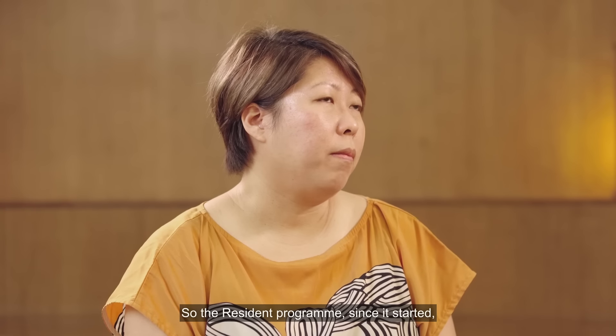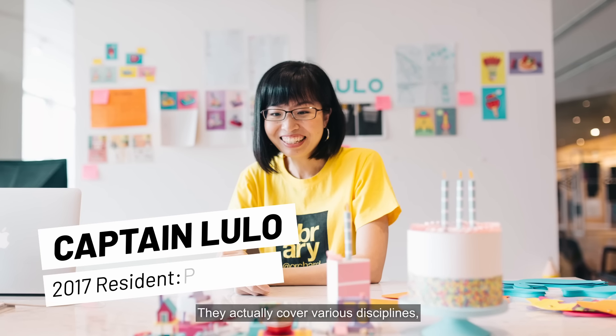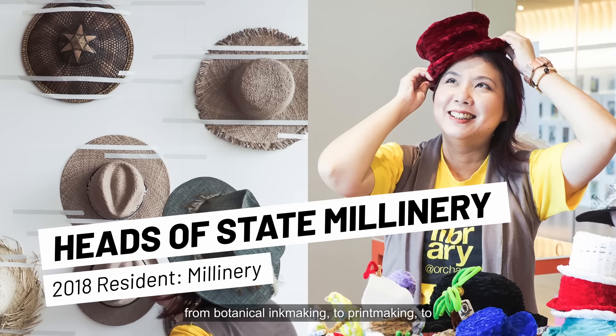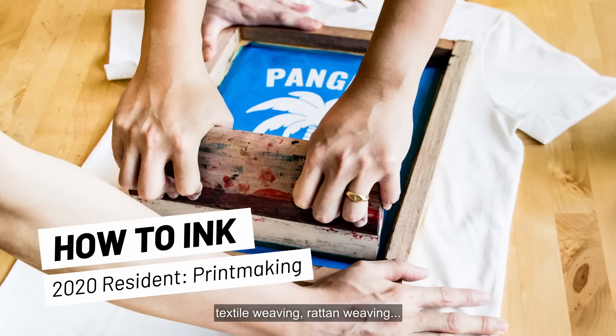So the resident programme, since it started, we've had about 15 residents so far. They cover various disciplines — a very diverse group of artists, from botanical ink making, to print making, to inclusive fashion, millinery, textile weaving, rattan weaving.